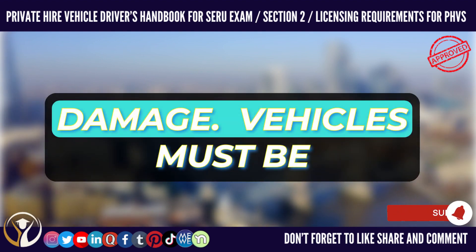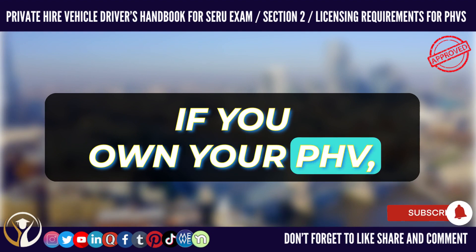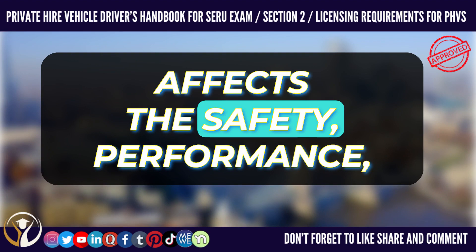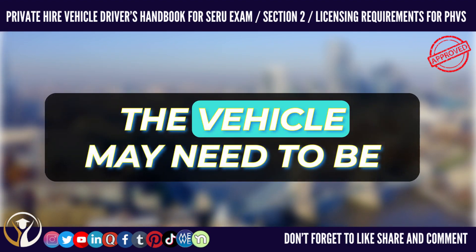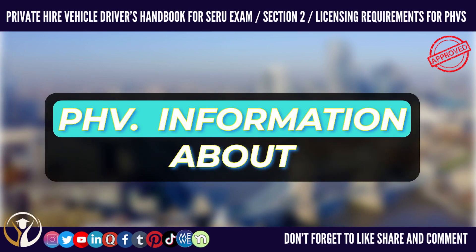Collision damage. Vehicles must be kept in good condition. If you own your PHV, you must tell TFL within 72 hours of any collision that affects the safety, performance, appearance, or comfort of the vehicle. The vehicle may need to be re-examined before it can continue to be used as a PHV.